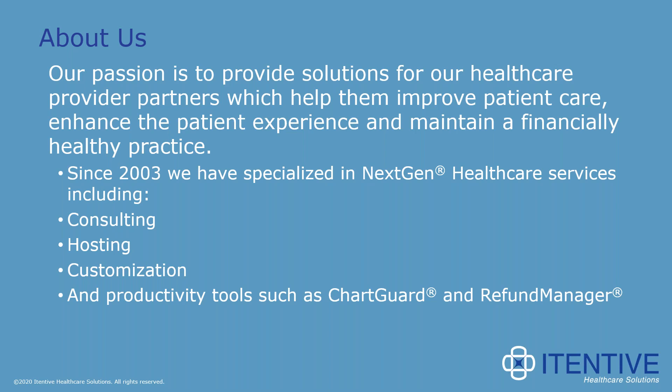We also have two productivity solutions that are add-ons for NextGen: ChartGuard and RefundManager.